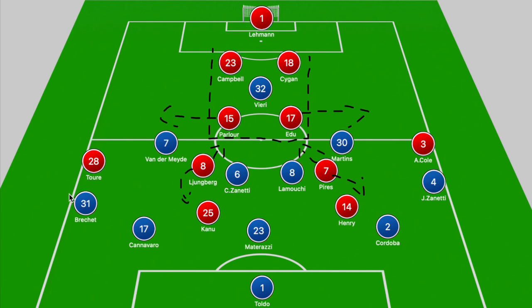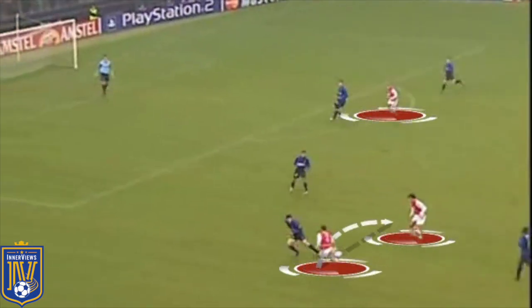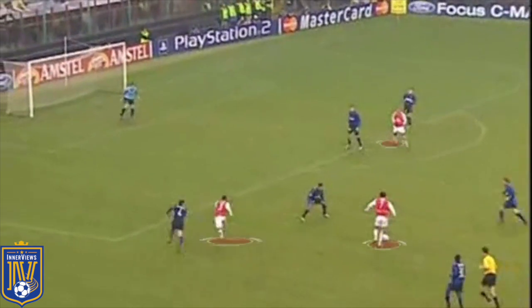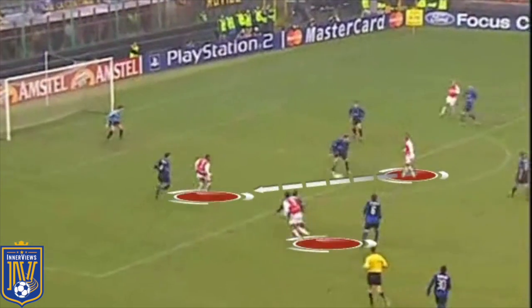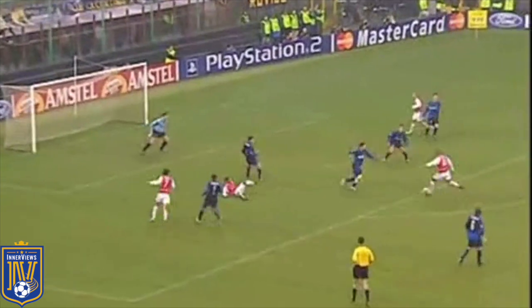Touré on the right didn't have much attacking impact but was stretching the pitch, whereas Ashley Cole's underlapping run played a pivotal role in Arsenal's opener. In the buildup, it's Cole squaring the ball across Zanetti for Perez, and when Perez receives it, Henry checks towards the ball. Cole continues his run and Perez slides the ball into Henry's path. Henry identifies Cole being goal-side of Zanetti and plays a first-time ball for Cole, who lays it off for Henry to fire beyond the keeper.